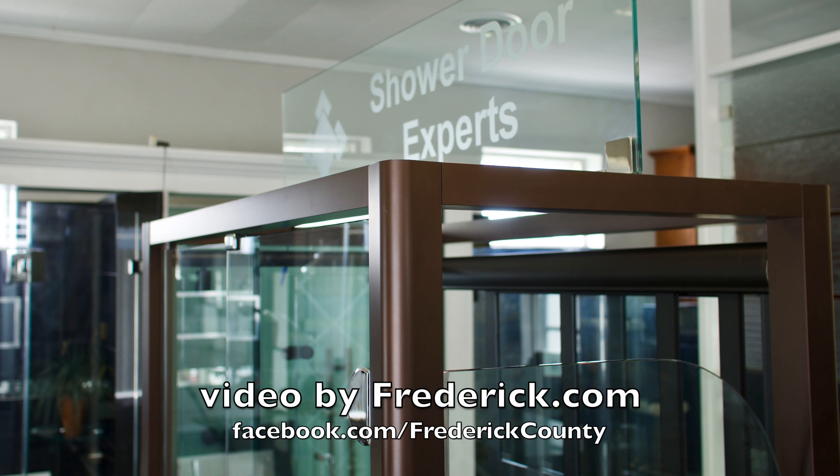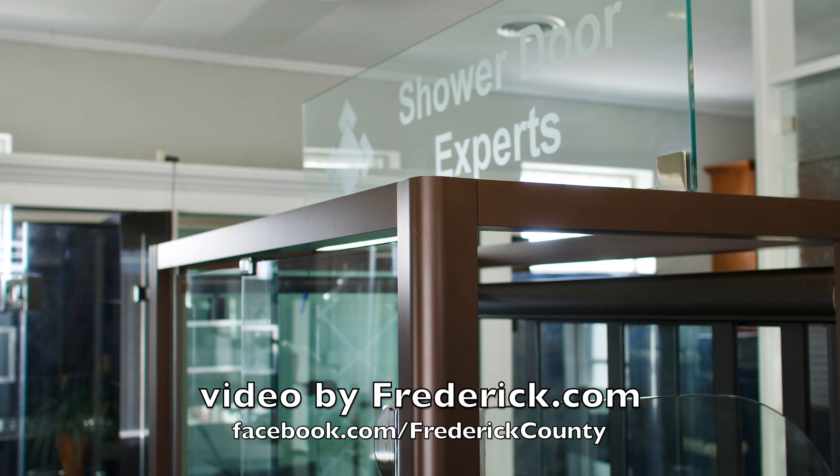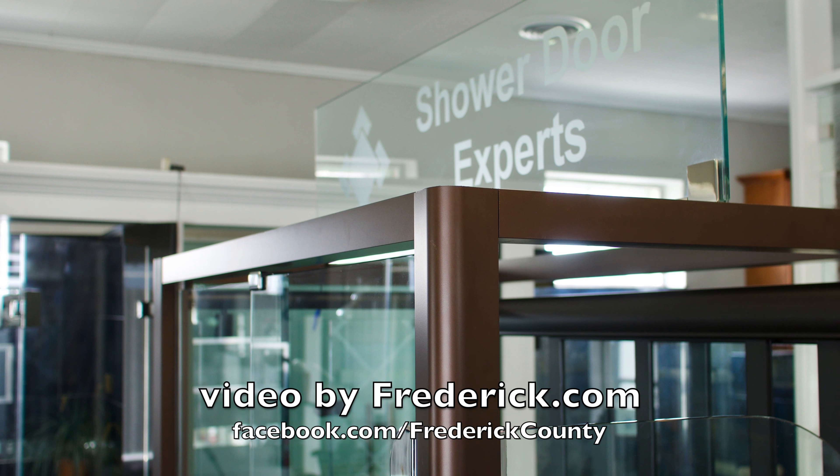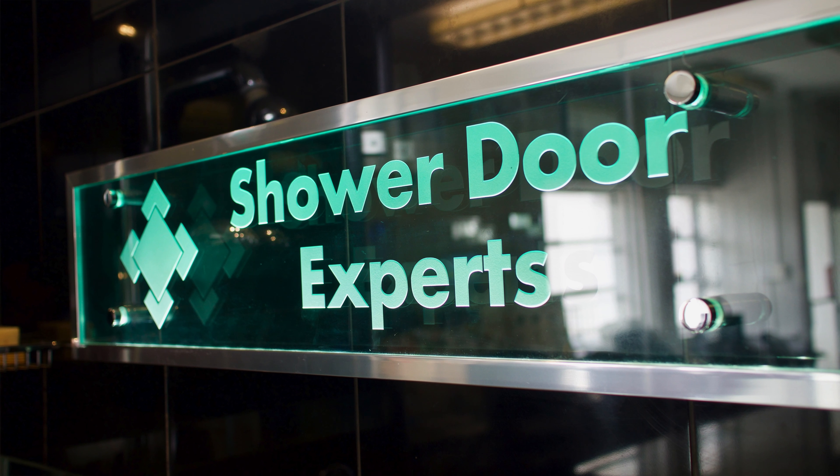We are a custom shower enclosure company — glass shower doors. Been in business since 1991. We have a showroom out in Jefferson, Maryland. We come out Route 340 towards West Virginia, a very short drive outside of Frederick.